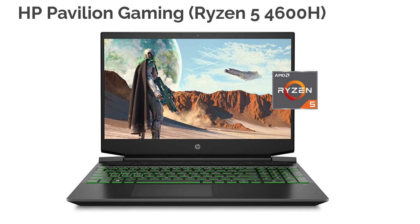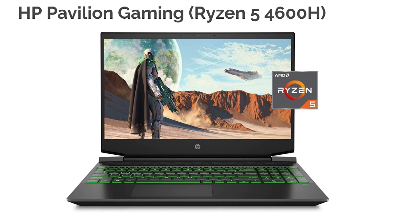Next up is the HP Pavilion Gaming with the Ryzen 5 4600H. This is a great laptop for the price point. It has the GTX 1650, 8 gigs of RAM, and 512GB SSD. Again, it is plagued with 66% sRGB and 45% Adobe RGB.